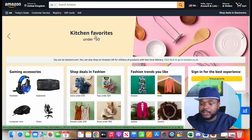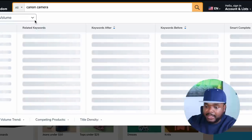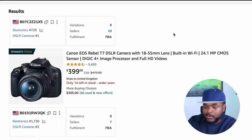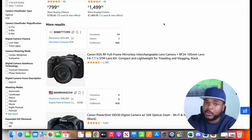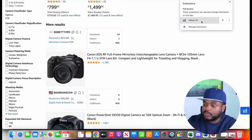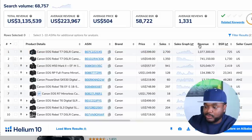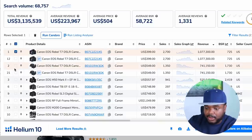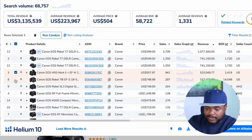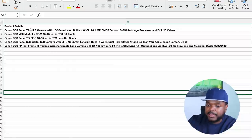Let's say I want to make a video about the top five Canon cameras. I type in 'Canon camera' and click search. Then I go over to the Helium 10 extension tool and sort the revenue from highest to lowest to figure out which ones people are buying the most. I select the top five and export them to Excel.